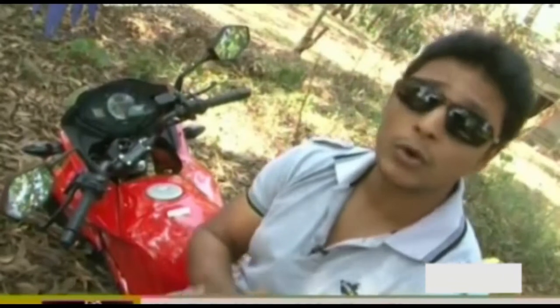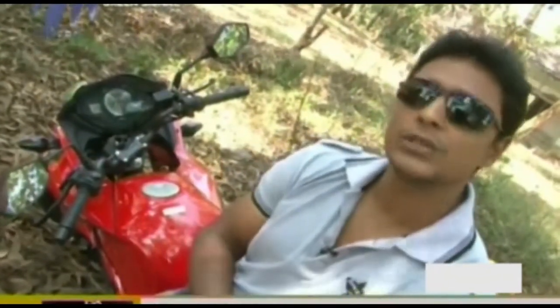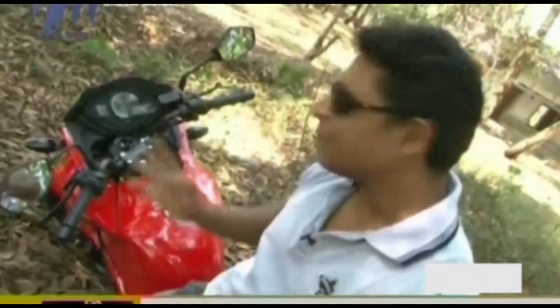When Hero and Honda went their separate ways, it was decided that the new company, Hero Motocorp, would share technology and products with the Japanese manufacturer till 2014. This Igniter is the product of that decision. It's a rebadged Stunner, but it's an awesome machine.